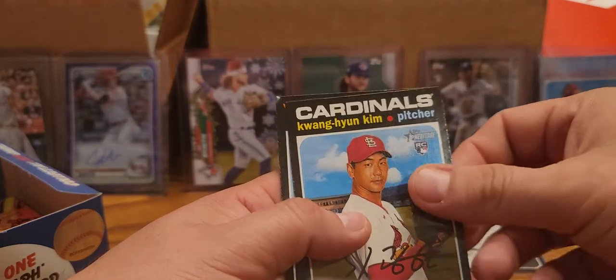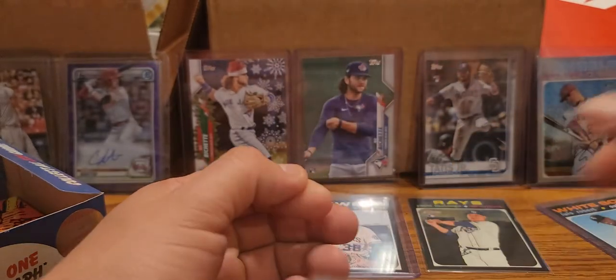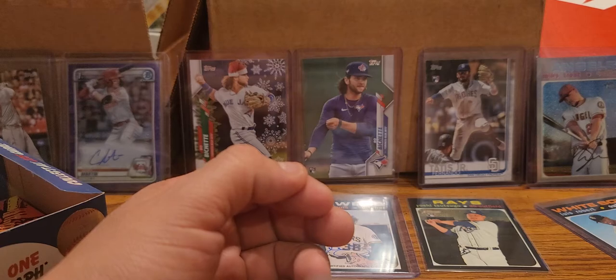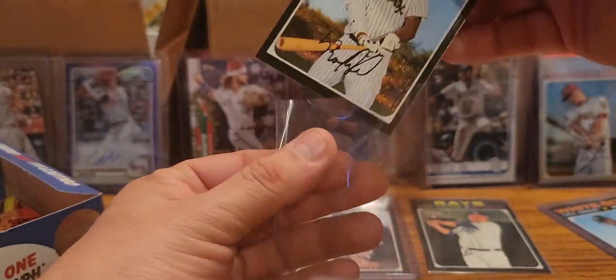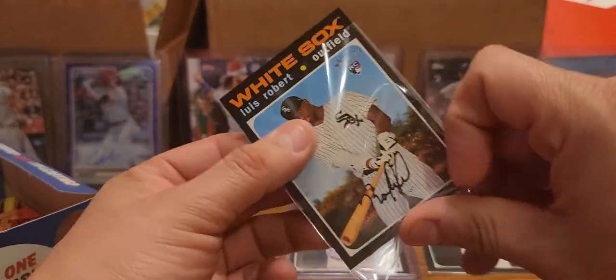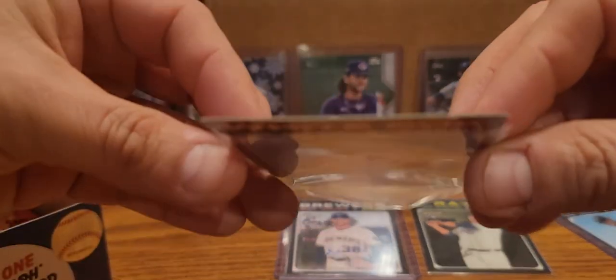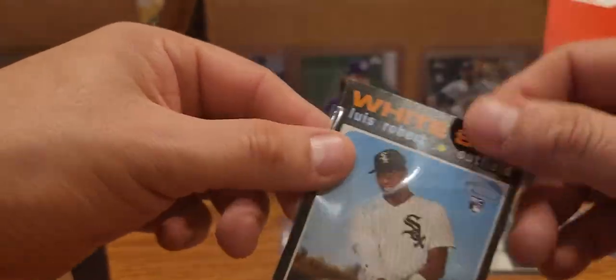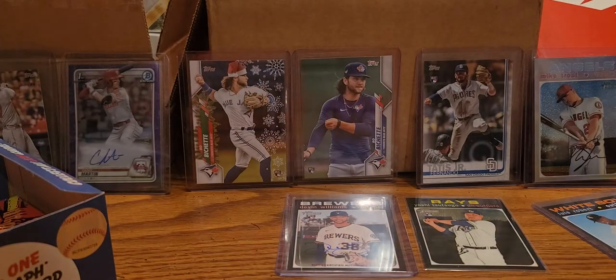Here's another rookie which we already got - the Kim - and then another Luis Robert in the back again, with both ding corners. Seriously, that really sucks. Two Luis Robert rookies and both of them in the back of the pack with little corners. And this one has not just the ding corners but a little bit of white up here as well. The other one definitely looks like it's in better shape than this one. What the heck.